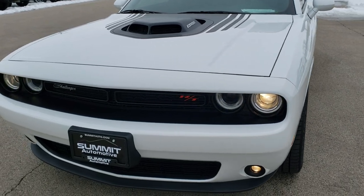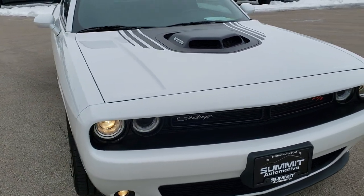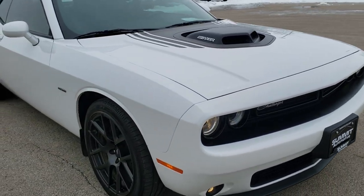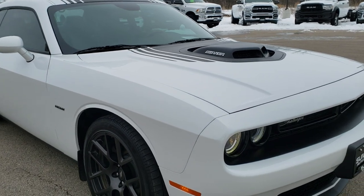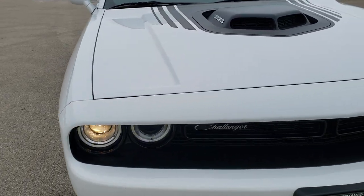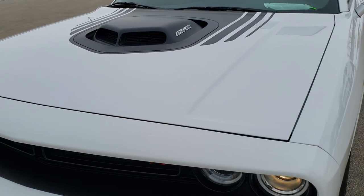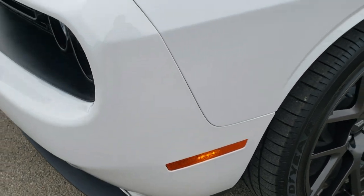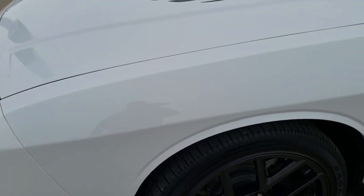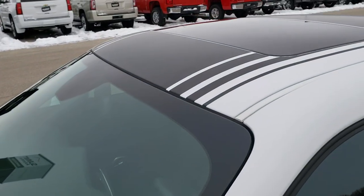Today we are checking out this super clean, really good looking 2017 Dodge Challenger RT Shaker. This vehicle has the 5.7 liter V8 Hemi motor, pumps out 375 horsepower. This one has been fully safetied and inspected per our state of Wisconsin inspection process, has a fresh oil and filter change, all the fluids have been checked and topped off, and this car is 100% ready to go.